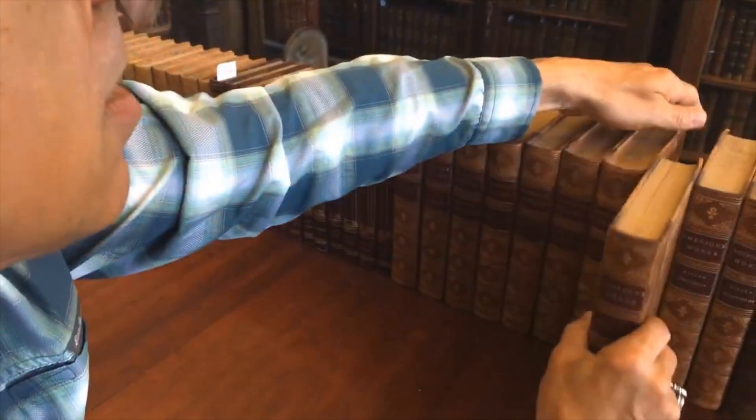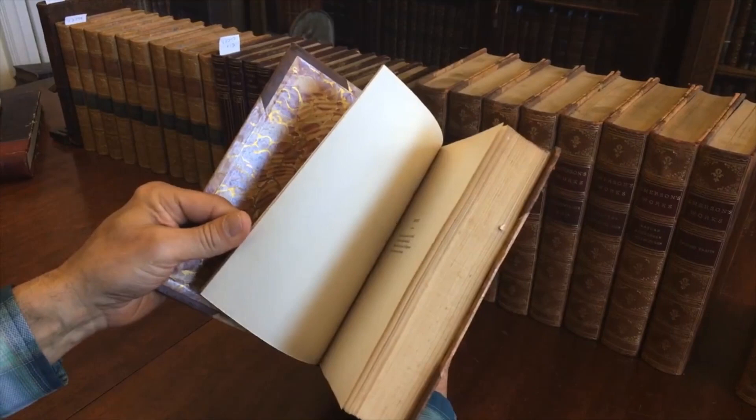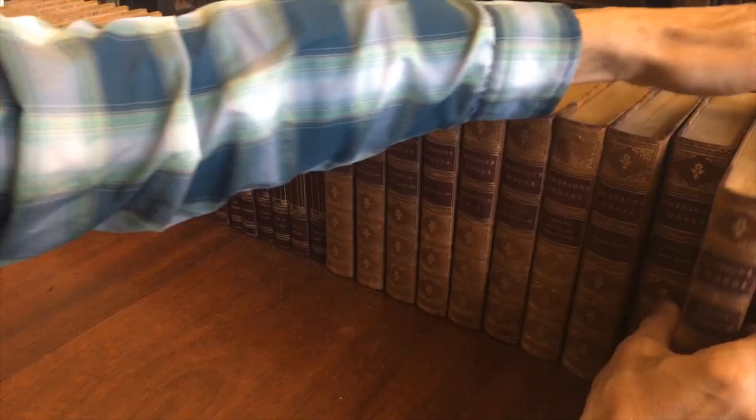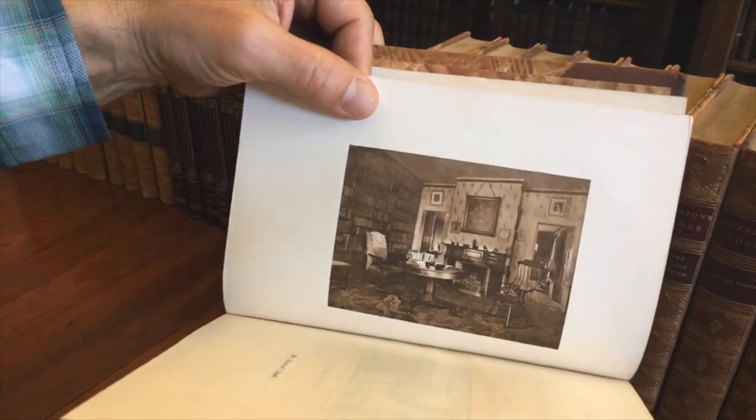And here's Essays, the First Series. Let's take a look at that frontispiece — that's his house in Concord. Beautiful house. And the final volume in this set, the Second Series — there we have his study.